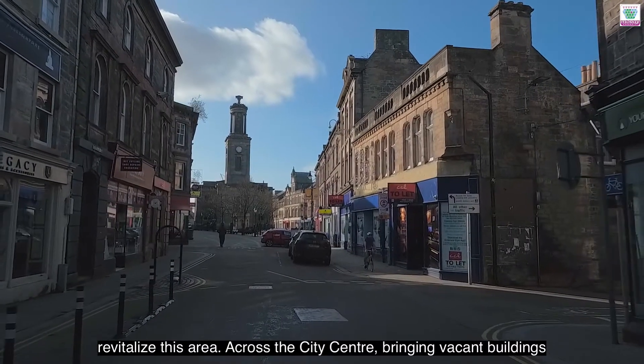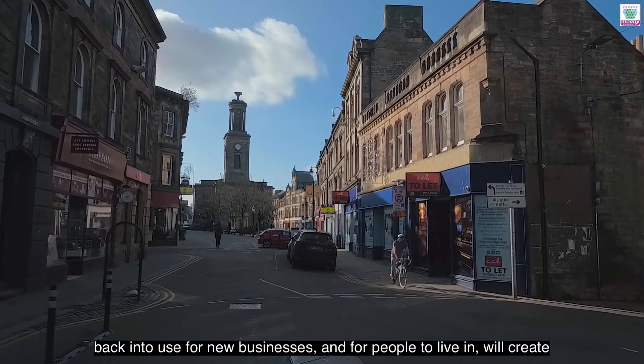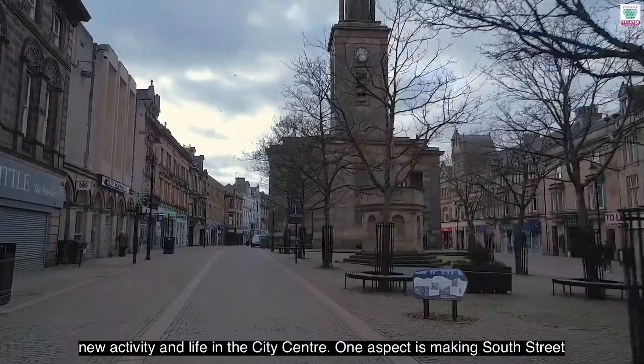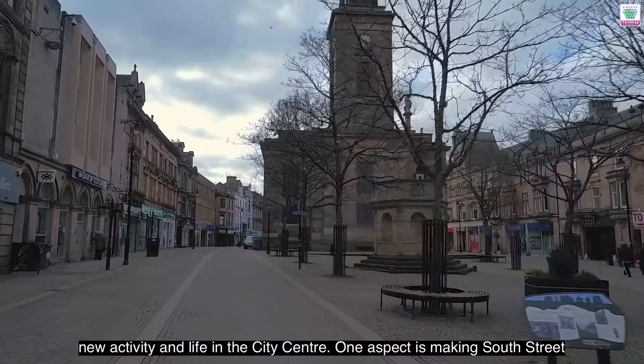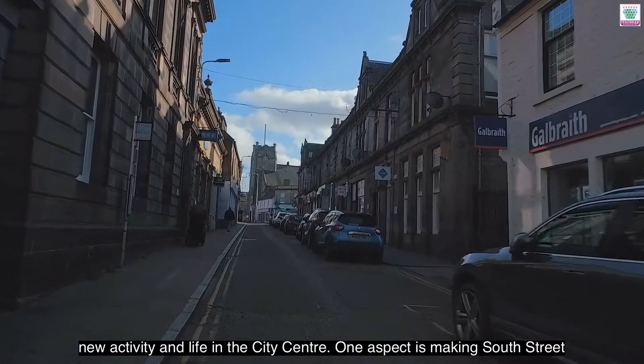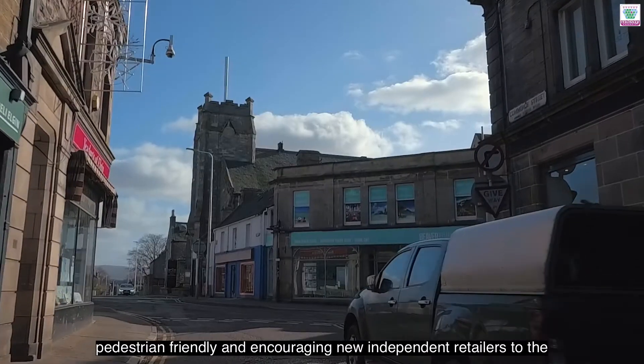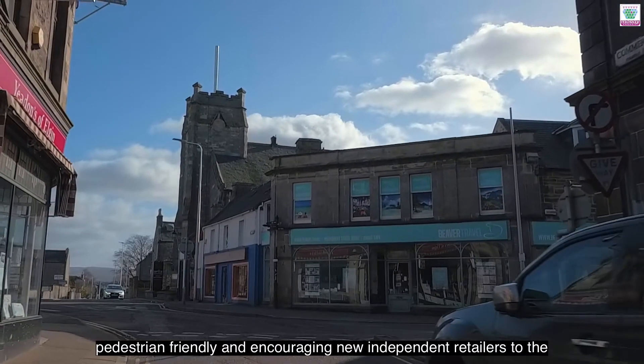Across the city centre, bringing vacant buildings back into use for new businesses and for people to live in will create new activity and life in the city centre. One aspect is making South Street pedestrian friendly and encouraging new independent retailers to the street.